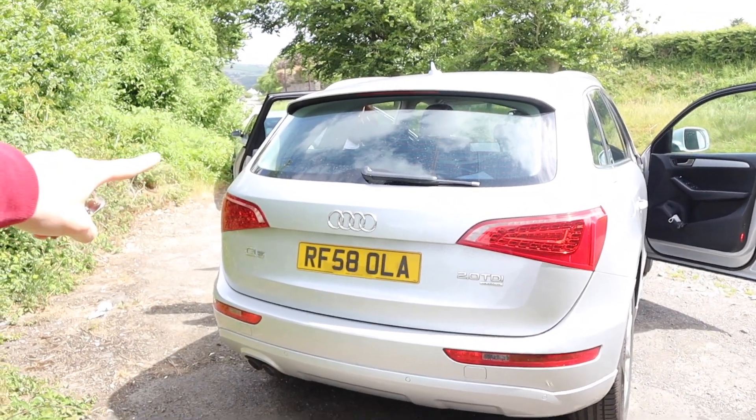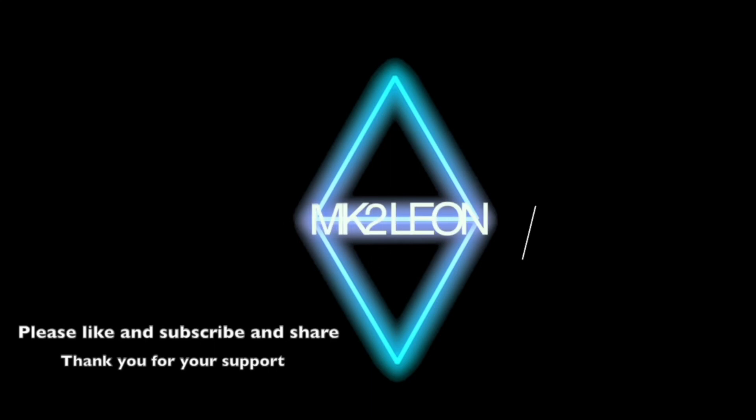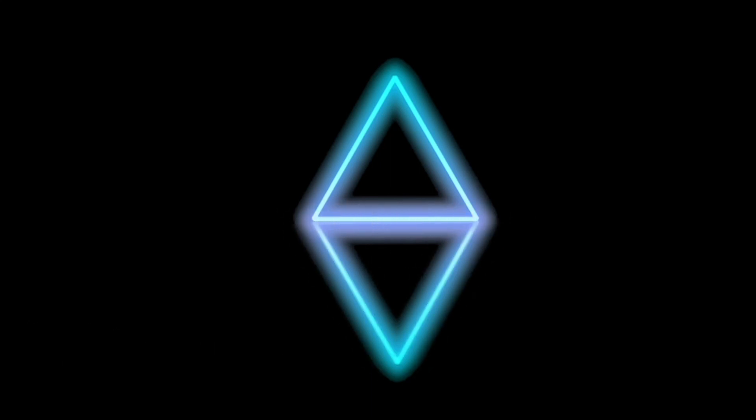Thank you guys for watching, and I'll catch you in the next one.